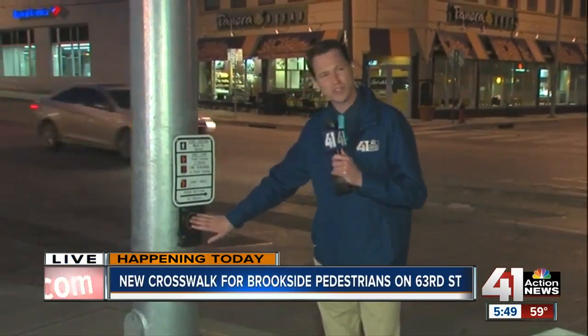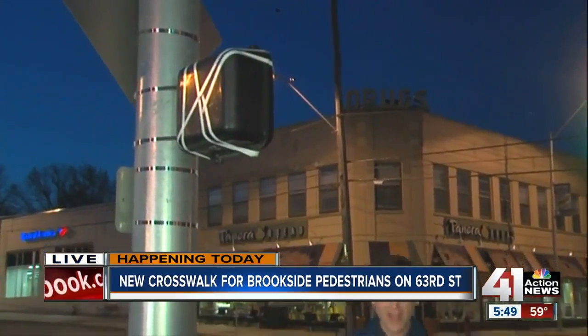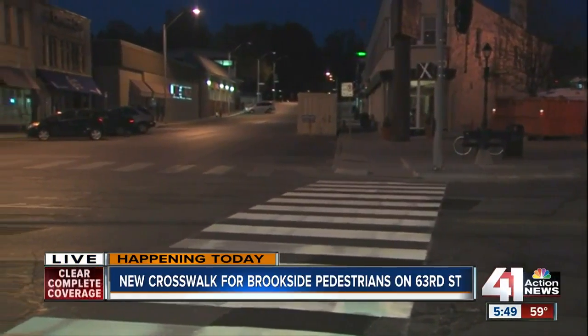This is your typical crosswalk where you can cross the road, but it has a signal for pedestrians to push, which activates the traffic signal up above and forces drivers to stop as they go down 63rd Street. We're here at Brookside Plaza, and the idea, of course, is to make it safer and easier for people to cross the street if they're going to different shops and restaurants in Brookside or coming up along the trolley trail.